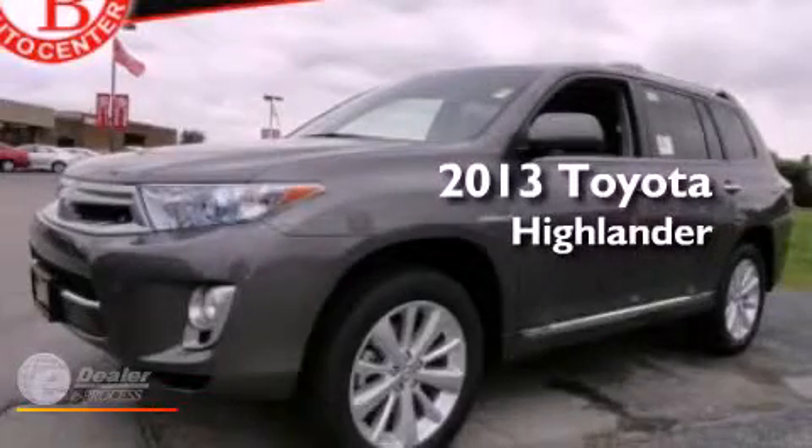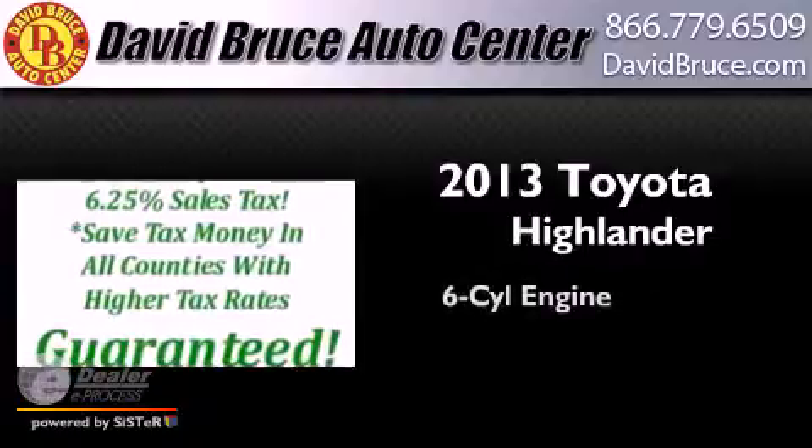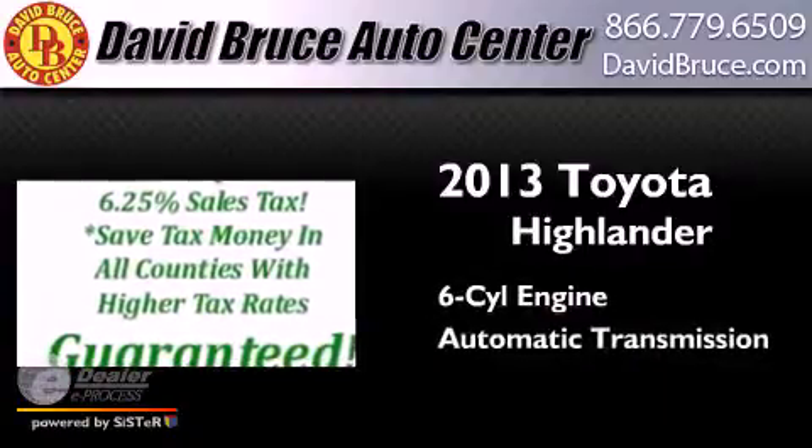This is a brand new 2013 Toyota Highlander. It has a six cylinder engine and an automatic transmission.